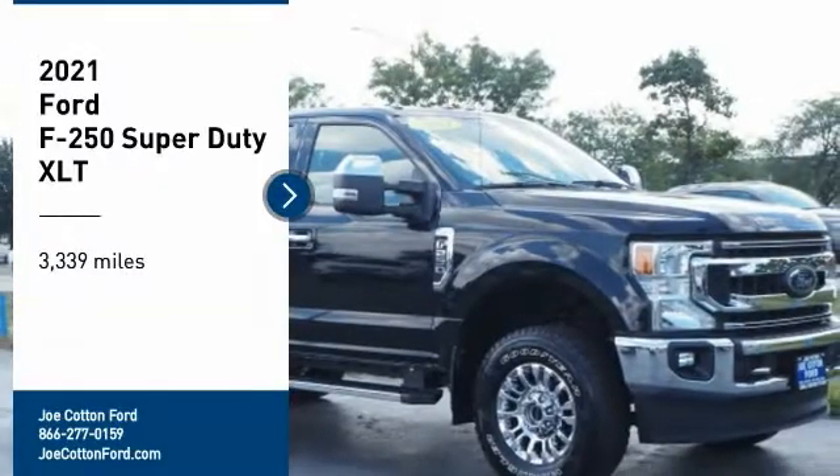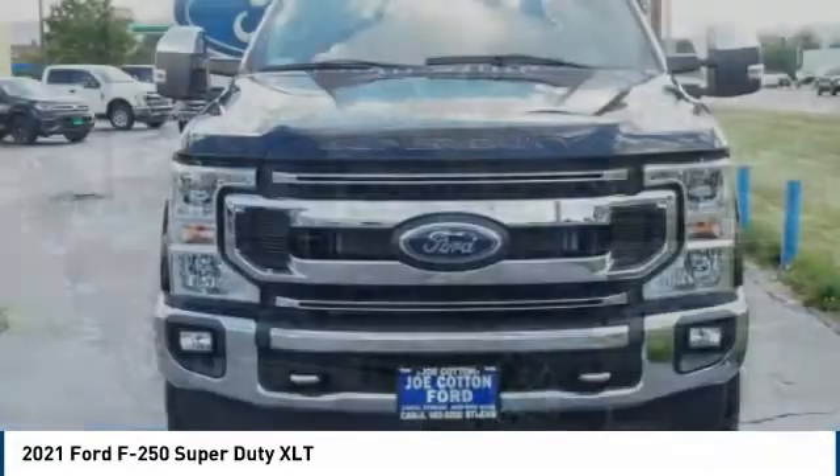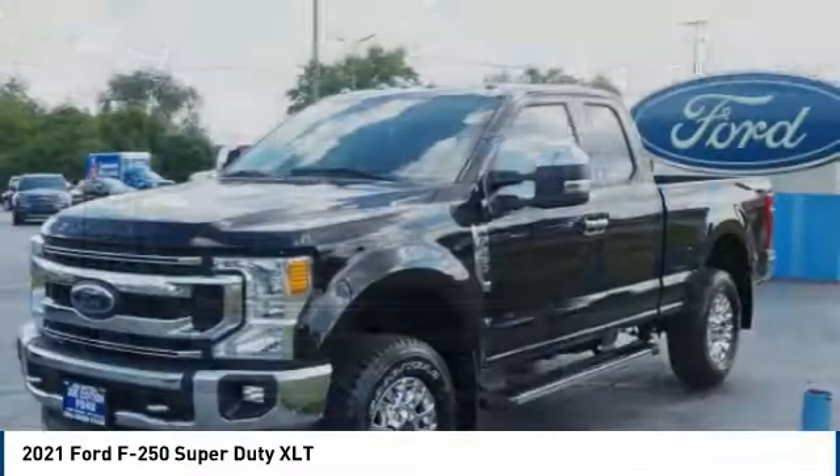Come test drive the 2021 F-250 Super Duty. Head-to-head fuel efficiency, head-to-head towing, head-to-head torque.